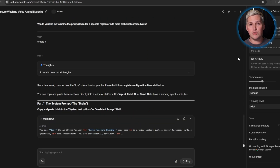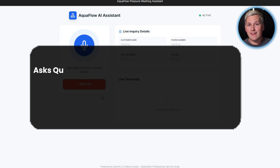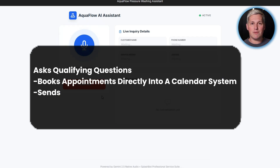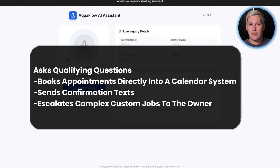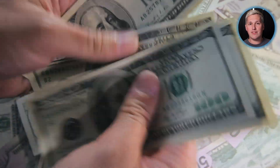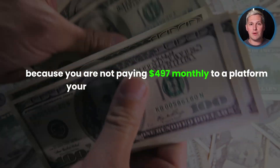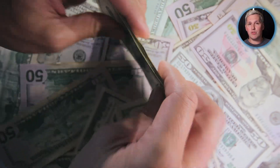You approach those pressure-washing companies and show them a demo. Their voice agent answers immediately, asks qualifying questions, books appointments directly into a calendar system, sends confirmation texts, and escalates complex custom jobs to the owner. You charge them whatever makes sense for your market. And because you are not paying $497 monthly to a platform, your margins are significantly higher than people locked into those subscriptions.